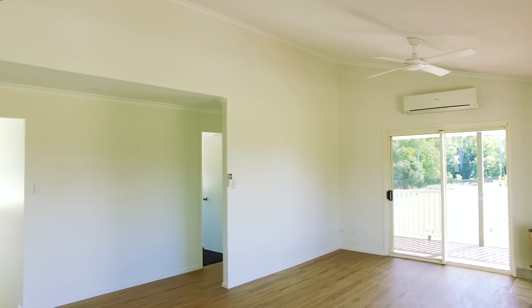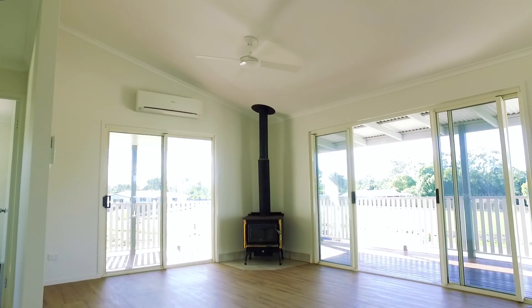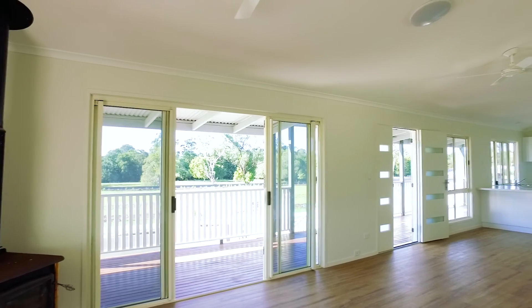As you enter the home, you will love the soaring high ceilings, hybrid timber floorboards, combustion stove, and a brand new kitchen with stone benches.